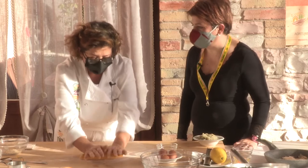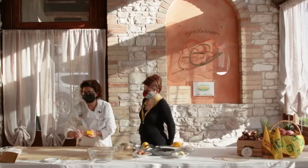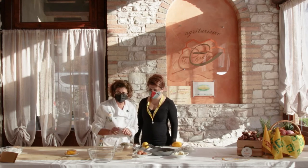Il farro viene coltivato in questa zona, quindi utilizzate proprio un prodotto vostro. Allora, finché la pasta riposa, prepariamo il ripieno.